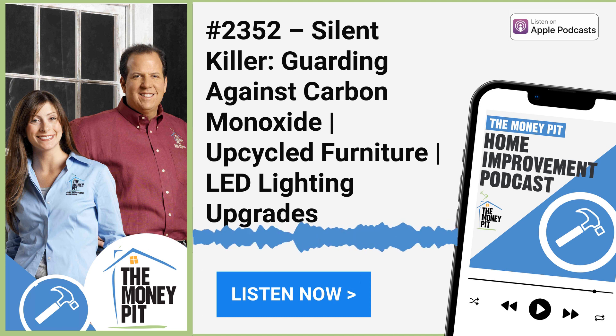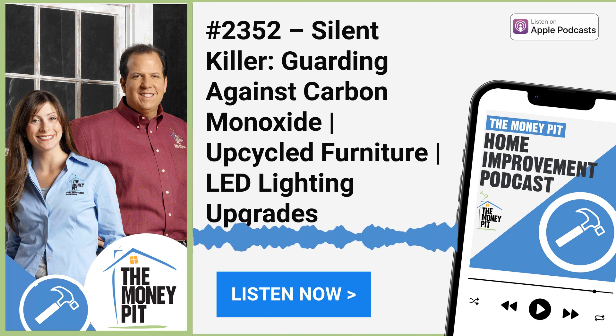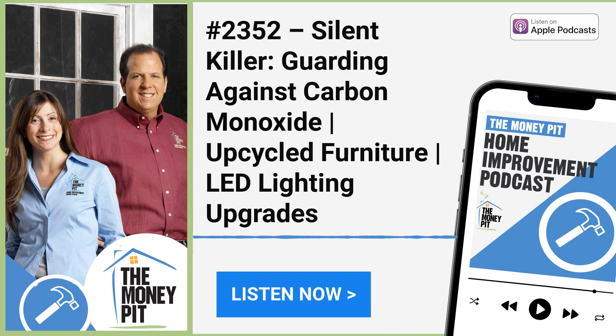This is the Money Pit Home Improvement Show, on air and online at moneypit.com. We hope you're enjoying a beautiful fall weekend taking on projects around the house. If you run into a problem or have a question, reach out 24/7 at 1-888-MONEYPIT, that's 888-666-3974, or go to moneypit.com/ask and click the blue microphone button. I'm Tom Kreitler, and I'm Leslie Segretti. Remember: you can do it yourself, but you don't have to do it alone.